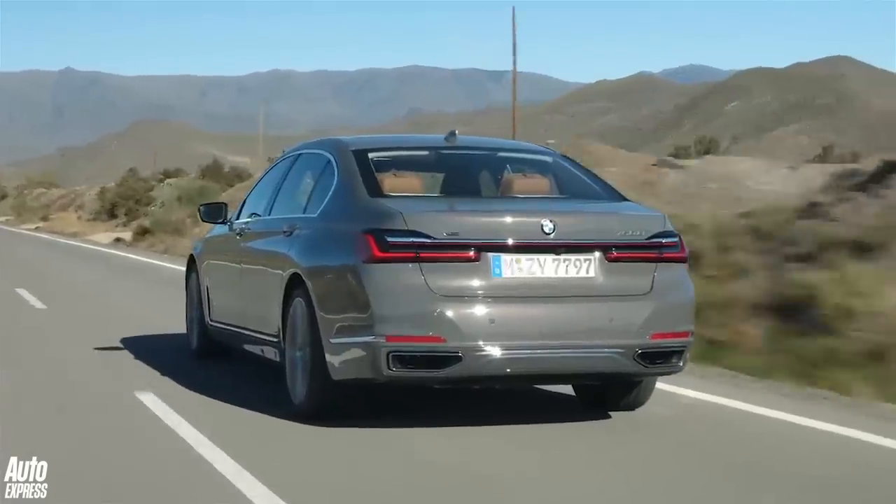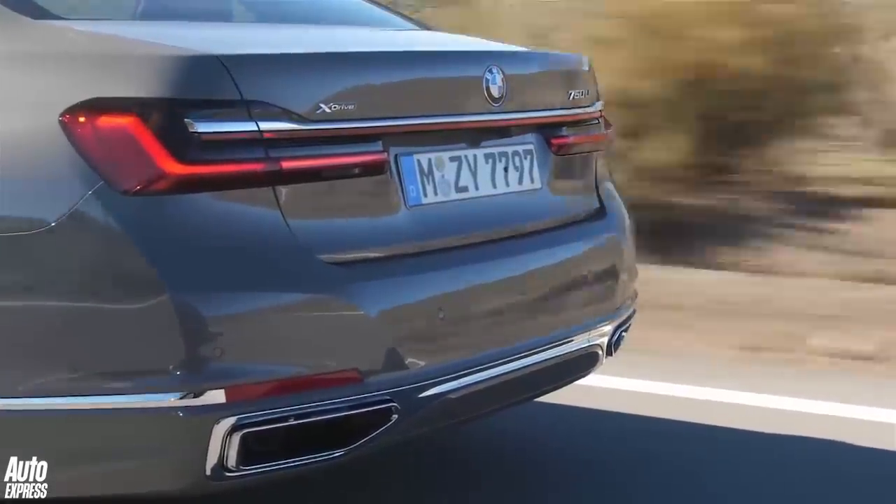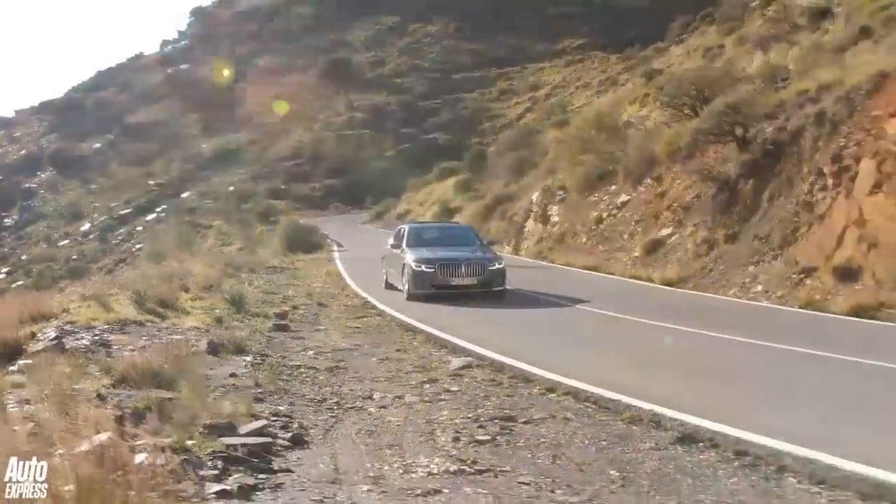Meanwhile, the six-cylinder diesel — 730d, 740d and 750d — carry on, albeit with a new eight-speed automatic gearbox.